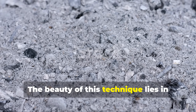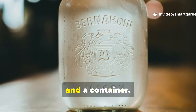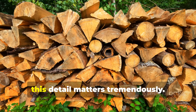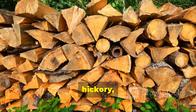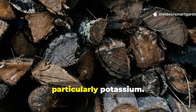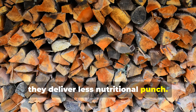The beauty of this technique lies in its simplicity, requiring nothing more than ash, water, time, and a container. Start by sourcing quality wood ash — this detail matters tremendously. Hardwoods like oak, maple, hickory, and fruit woods produce ash with the highest mineral content, particularly potassium. Softwoods work, but they deliver less nutritional punch.